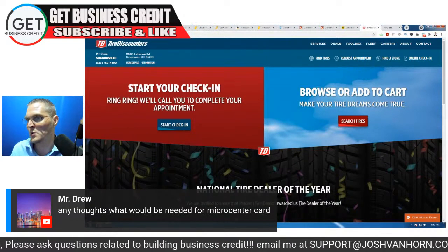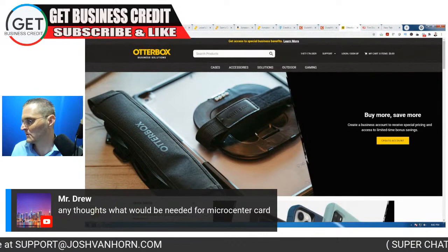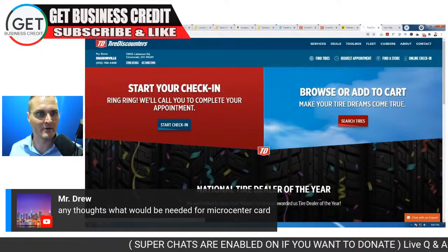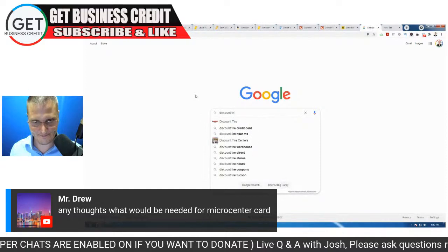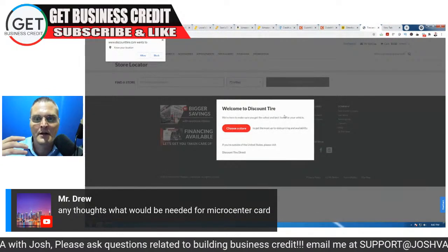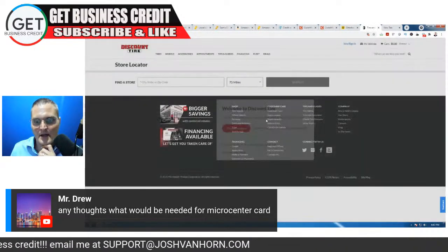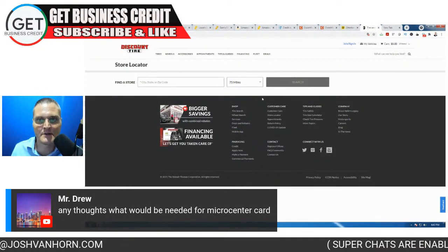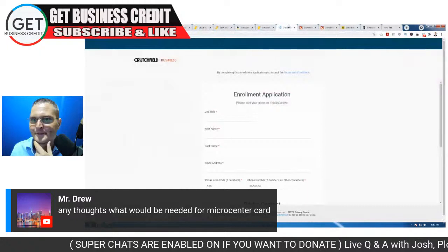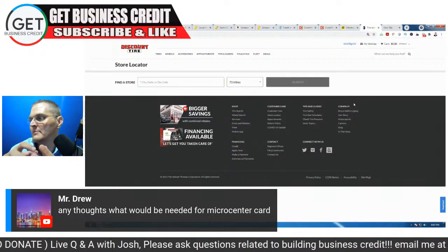Another one is Otterbox Solutions — they have chargers, gaming stuff, computer stuff, and cases. They also offer net 30 terms and give volume discounts. You can be a reseller and sell products online. Otterbox is a huge brand for cell phone cases — one of the best-selling on the market. And then there's Discount Tire: if you're in trucking, towing, delivery, or box truck business, this could be very beneficial. They give you discounts and net 15 payment terms.